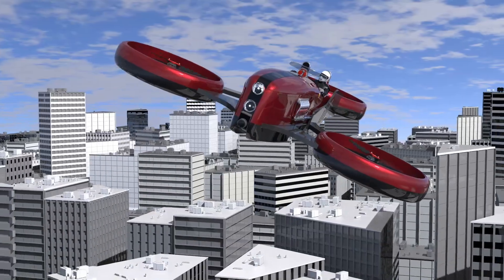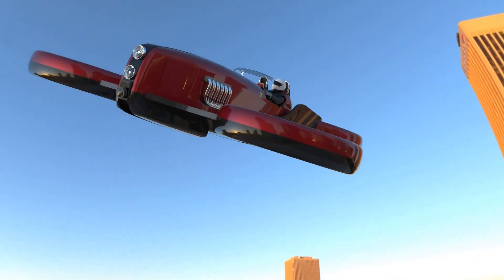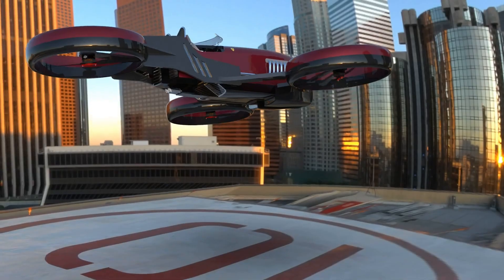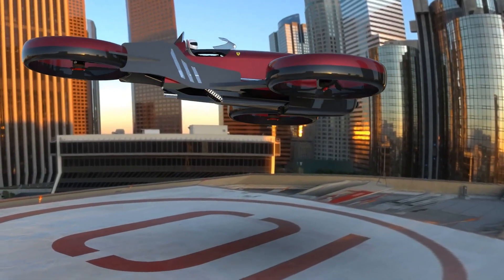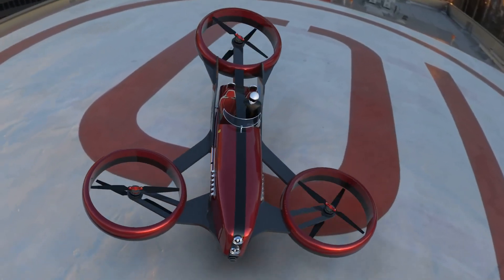It reaches an impressive top speed of 311 miles per hour, with up to three hours of flight time. Inside, the spacious cockpit comfortably seats two, ensuring a refined and thrilling airborne experience that seamlessly melds elegance and performance.